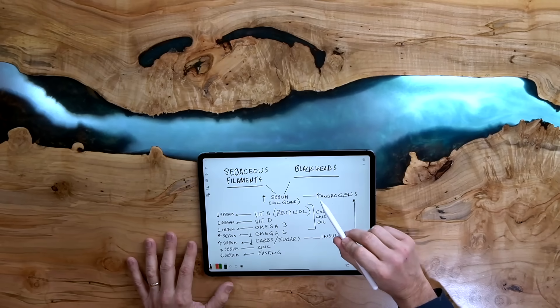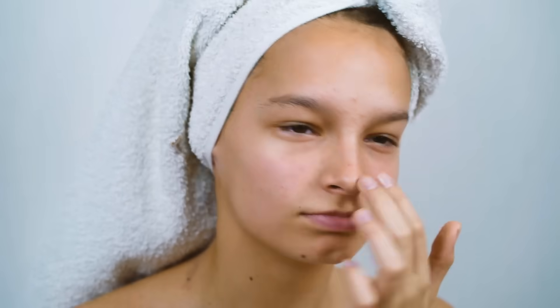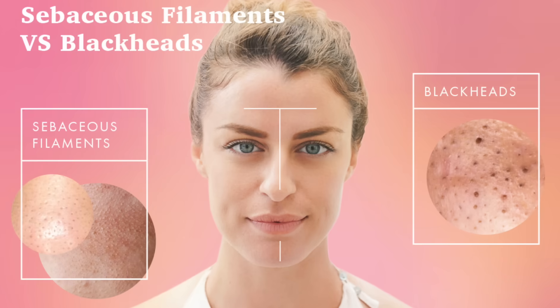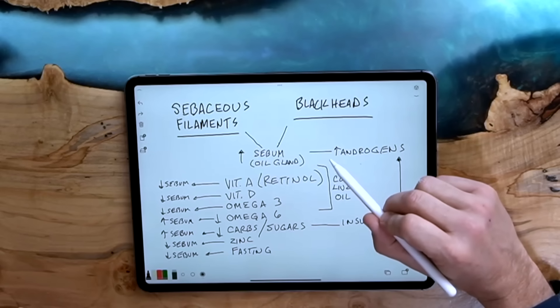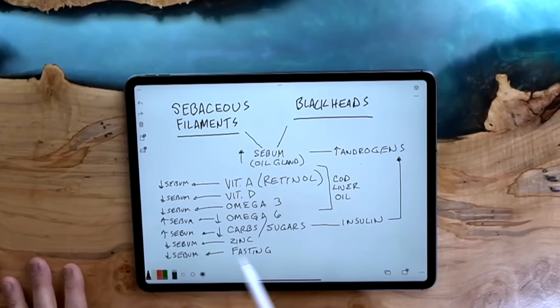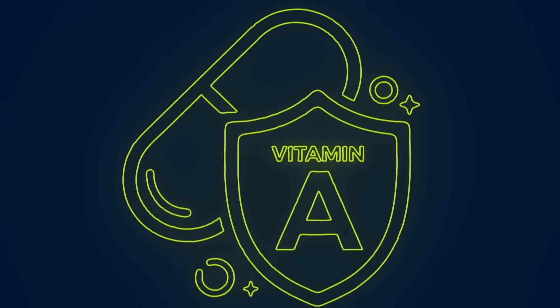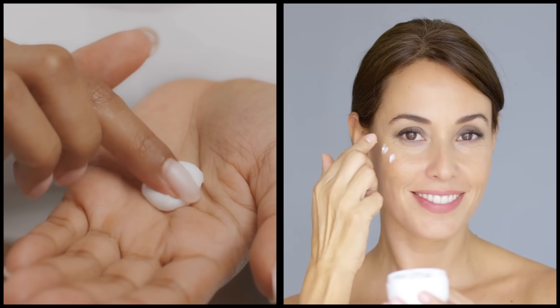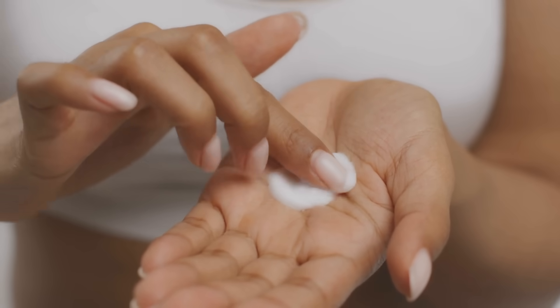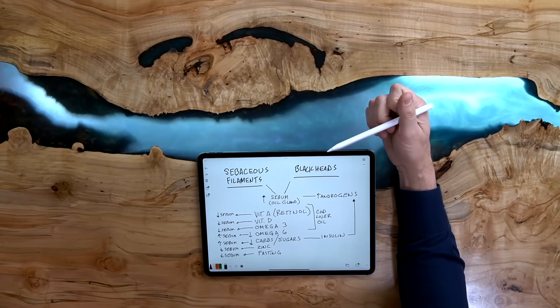The cause is a hormone called androgens. This is why during puberty people have more incidents of these problems, but it can also happen at different points in life, as well as during pregnancy. So how do we regulate androgens to help reduce and balance out sebum? The first solution is vitamin A. There are creams people rub on their skin to help, but that's treating the symptom. Why not just fix it by taking more vitamin A?